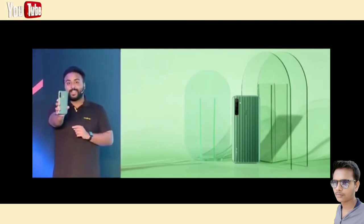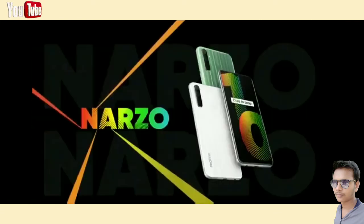In fact, it's in my hand right now. Take a closer look at it. What do you think about it? This is a real design and a real masterpiece. The special coating process makes the Narzo 10 more and more sophisticated.